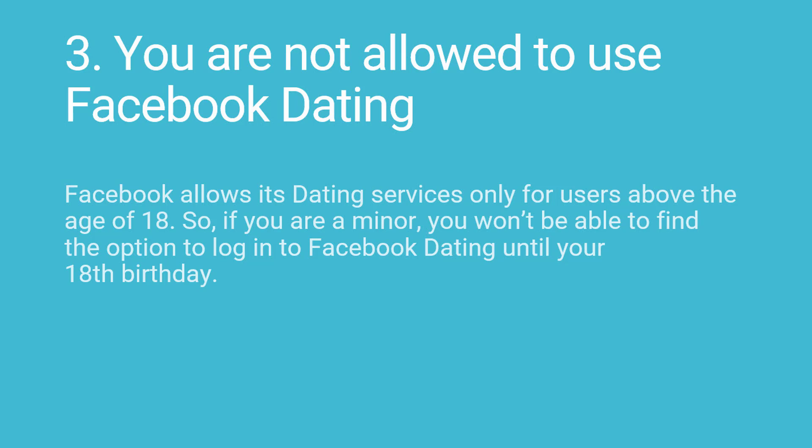3. You are not allowed to use Facebook dating. Facebook allows its dating services only for users above the age of 18. So, if you are a minor, you won't be able to find the option to log in to Facebook dating until your 18th birthday.